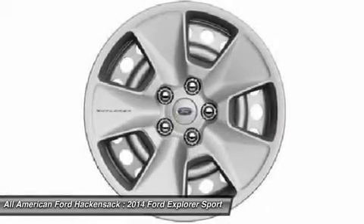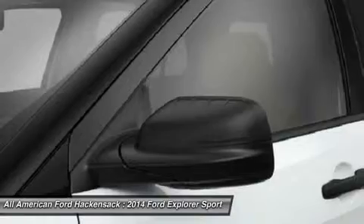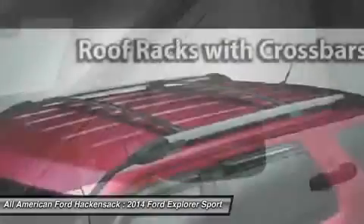Floor mats. If you like it online, you'll love it in your driveway. Take it for a spin today.